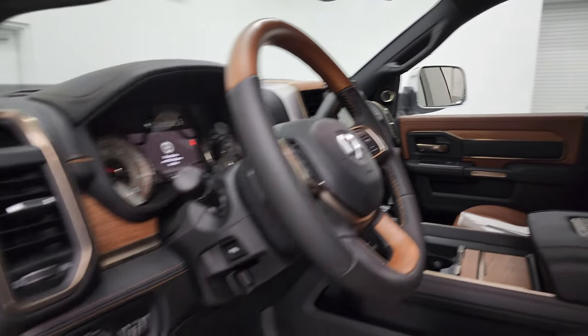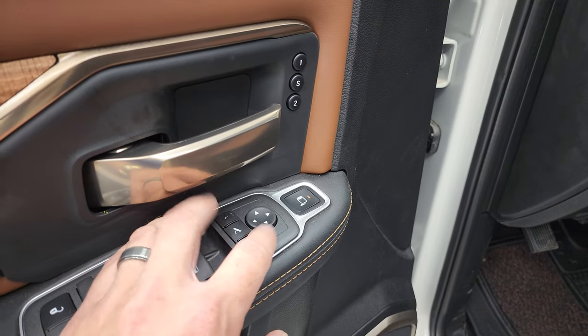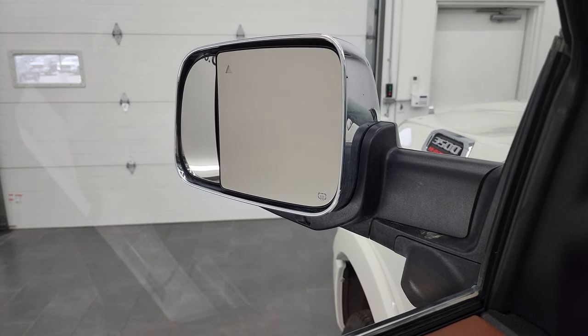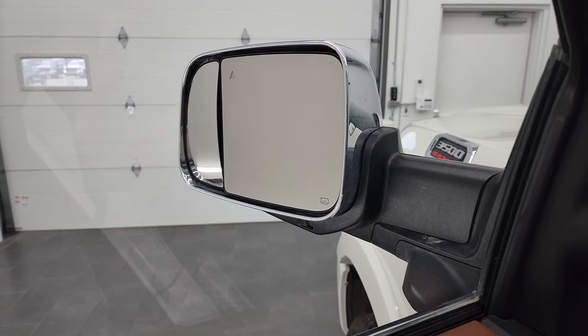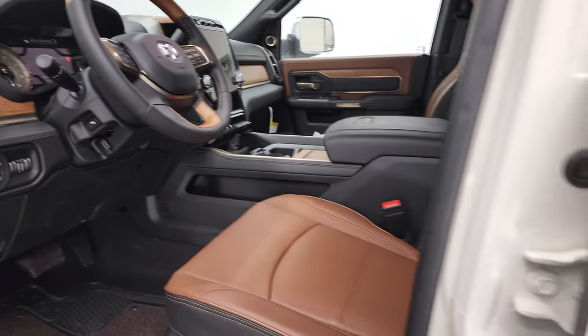The other neat thing about these mirrors is you get the power blind spot mirror. You just press the button to select which mirror you want to control, and if you look at that blind spot mirror on the outside you can see that it moves as well. On the passenger's side especially, moving that mirror is pretty handy.